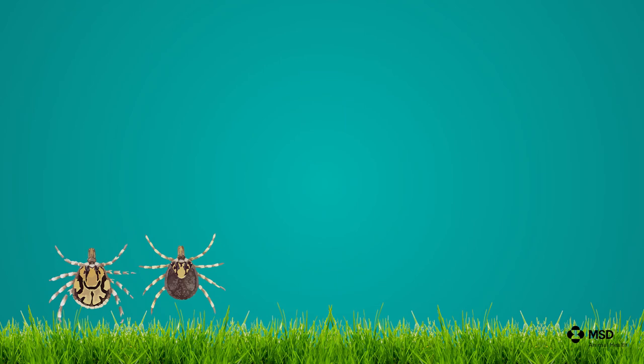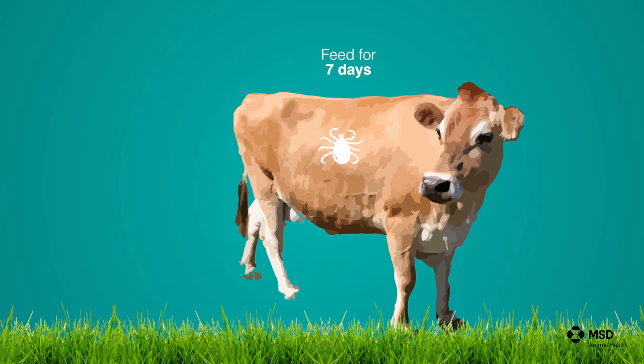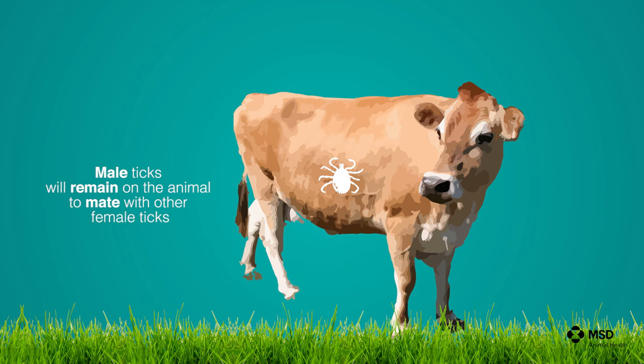The adult female and male ticks can again survive for several months without feeding. When they find a third host, they climb on, and the females start feeding again for approximately seven days. They then drop off and lay between five and eighteen thousand eggs, as in the case of the bont tick, over several months, from which the next generation of larvae will develop.